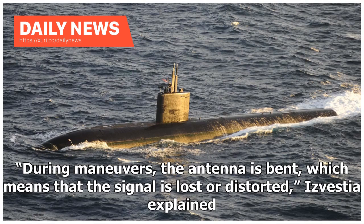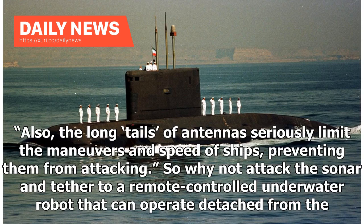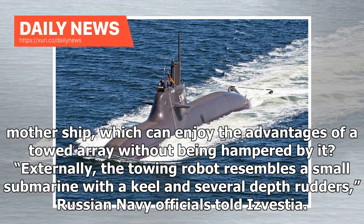During maneuvers, the antenna is bent, which means that the signal is lost or distorted, Izvestia explained. Also, the long tails of antennas seriously limit the maneuvers and speed of ships, preventing them from attacking. So why not attach the sonar and tether to a remote-controlled underwater robot that can operate detached from the mother ship, which can enjoy the advantages of a towed array without being hampered by it?